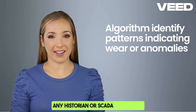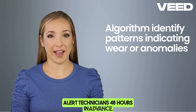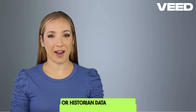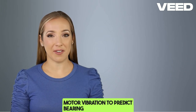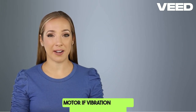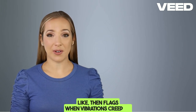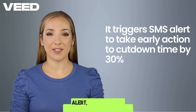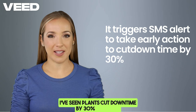Any historian or SCADA data can be integrated with a Python-based model to alert technicians 48 hours in advance. For example, a machine learning model trained on SCADA or historian data processes VFD motor current, speed, and motor vibration to predict bearing failure, or flags a motor if vibration exceeds a learned threshold. The model learns what normal looks like, then flags when vibrations creep up 48 hours before the bearing seizes. You get an SMS alert, swap the part, and keep the line running. I've seen plants cut downtime by 30% with this.